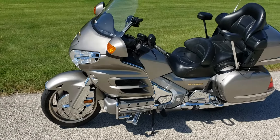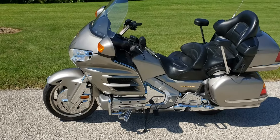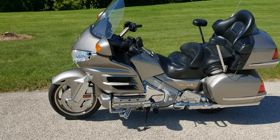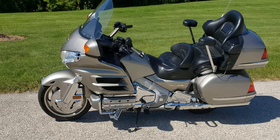One owner — belonged to an older gentleman who was just kind of done riding. He actually had a little tear in his eye when we took it on trade, or actually bought it. It's super well maintained, never down, with a handful of accessories on the bike.